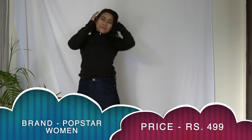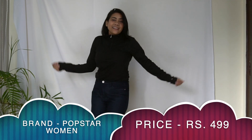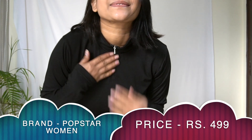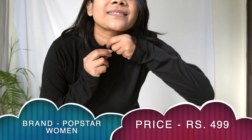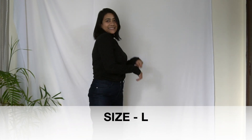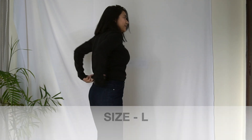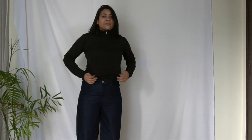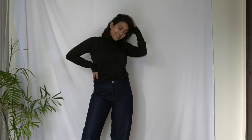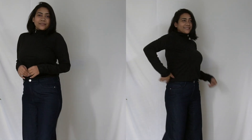Coming to the next turtle neck — unfortunately the clip was deleted, so this is a voiceover. This is a black turtle neck with a zip closure at the front, giving a sporty look. The fabric is t-shirt type, perfect for gym-going girls — great for gym, casual wear, or airport looks. High necks give a nice dimension to your overall look. You can check my Instagram to see how I style my turtle necks.